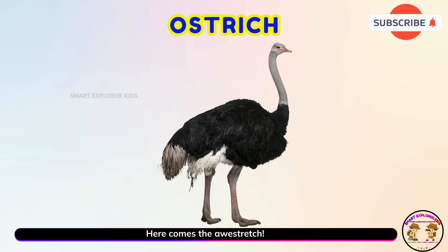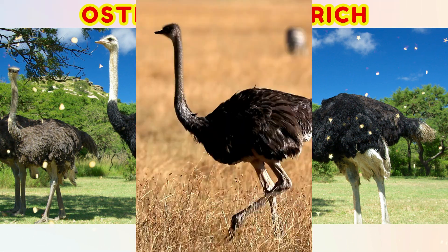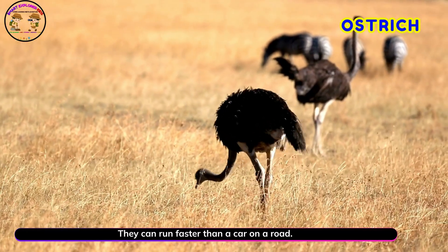Here comes the ostrich! Yay! Ostriches are the largest birds in the world. They can run faster than a car on a road.